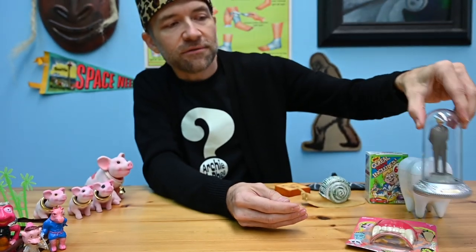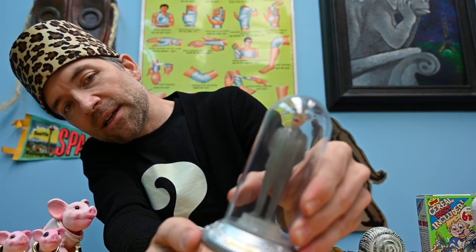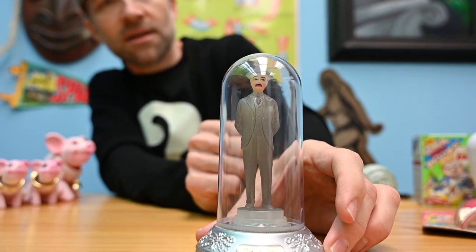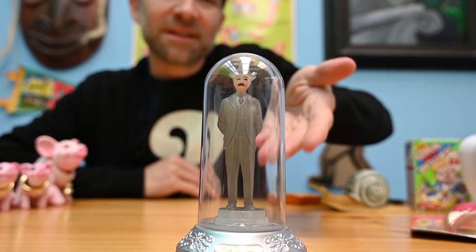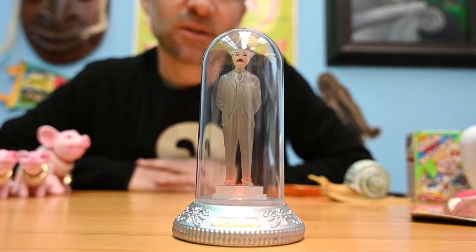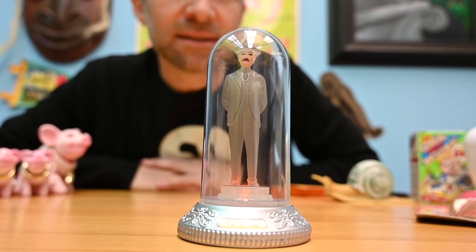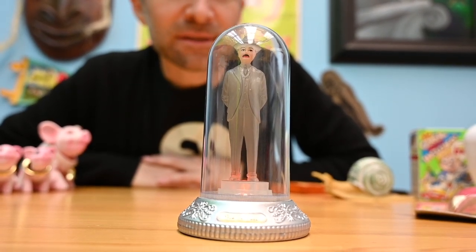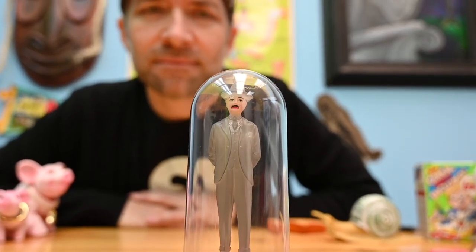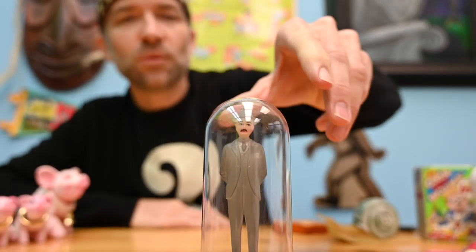I also found something some of you might recognize — it eventually became Signor Mysterioso. But this one is encapsulated in this cool plastic vessel with kind of a beacon, lighthouse light. I don't know why, but it's really cool. We'll keep him flashing over there.